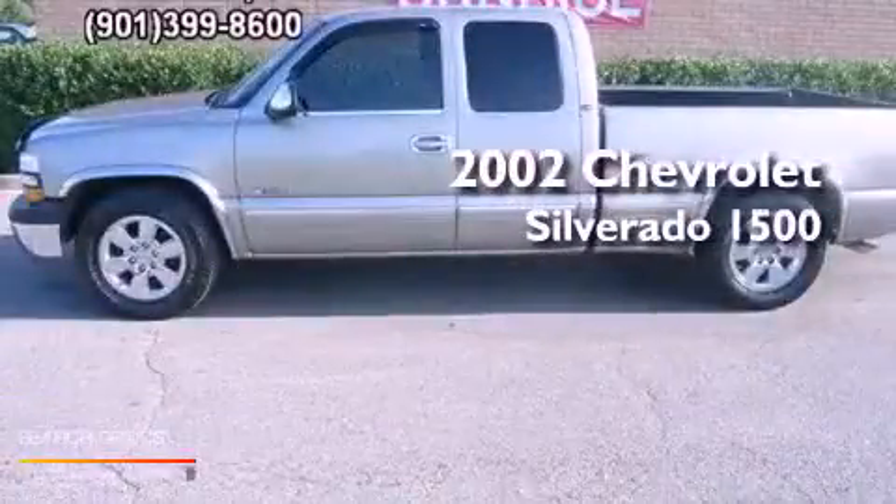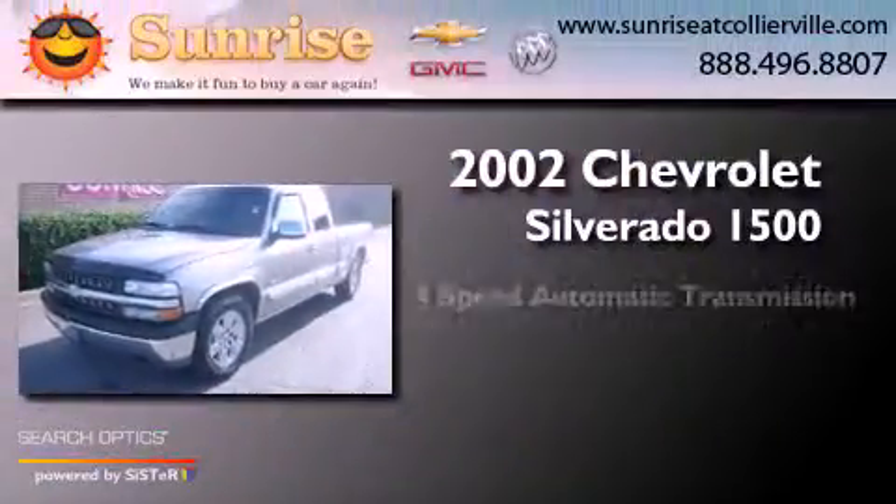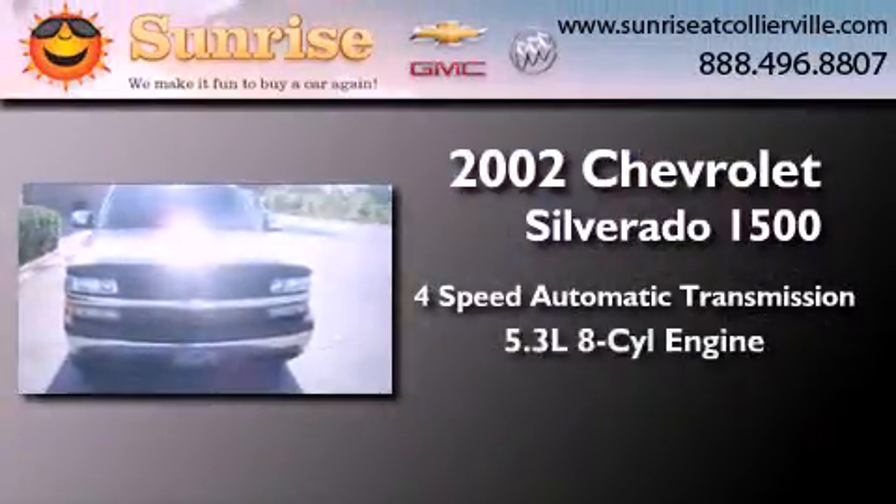This is a 2002 Chevrolet Silverado 1500. This truck has a 4-speed automatic transmission and a 5.3-liter V8.